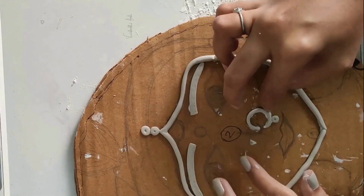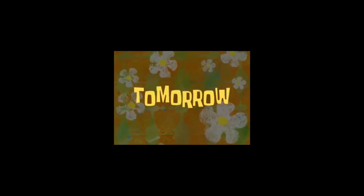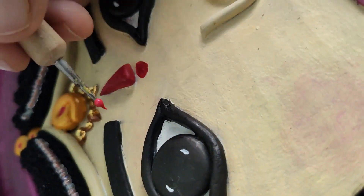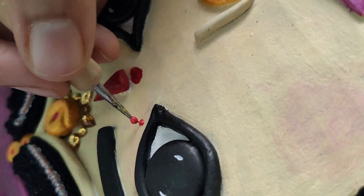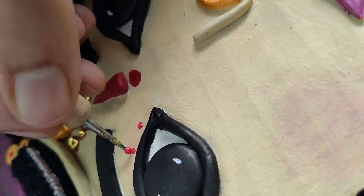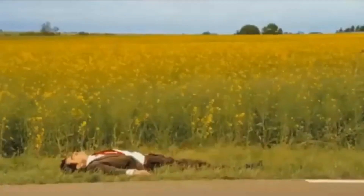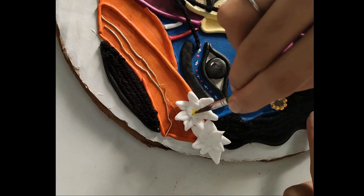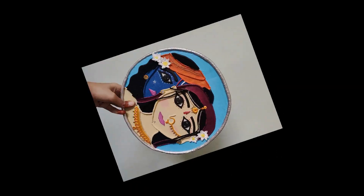A little more decoration is left. And now it's time for make-up. After that, I crafted these flowers using super clay and added a small touch-up with acrylic paints.